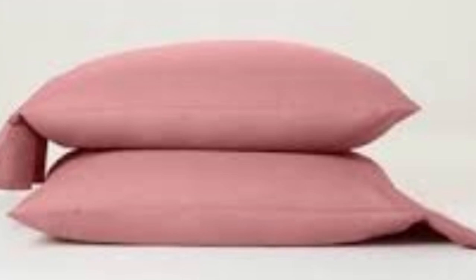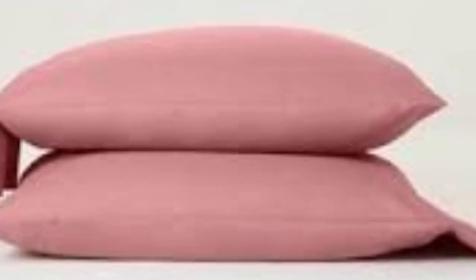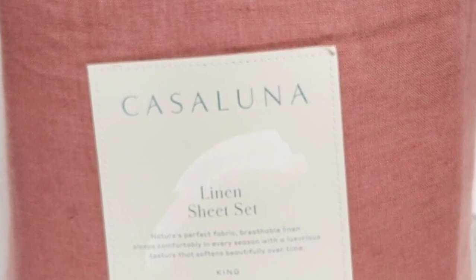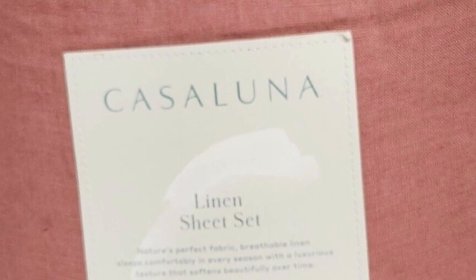Choose from a nice variety of colors, ranging from neutrals to brighter hues like rose and teal. Given the quality of the materials, we think these sheets are available at a great price point, and the generous 365-day return policy that Target offers for all its own brand products only adds to its value. Given the results of our long-term tests, you'll probably want to keep these sheets for years to come.